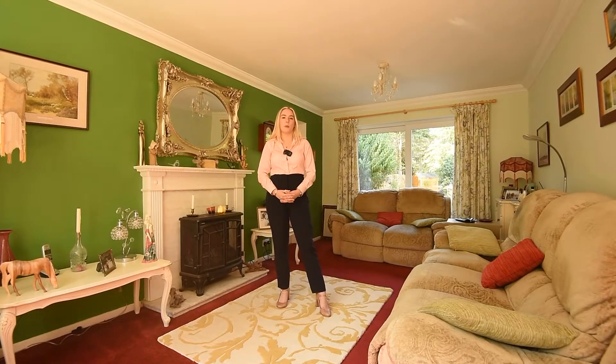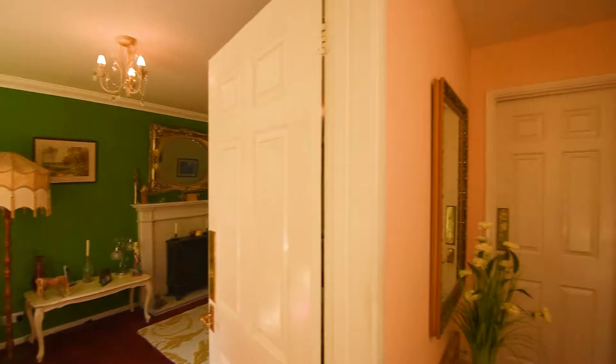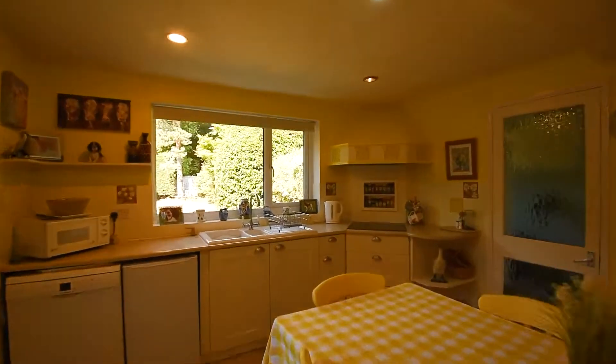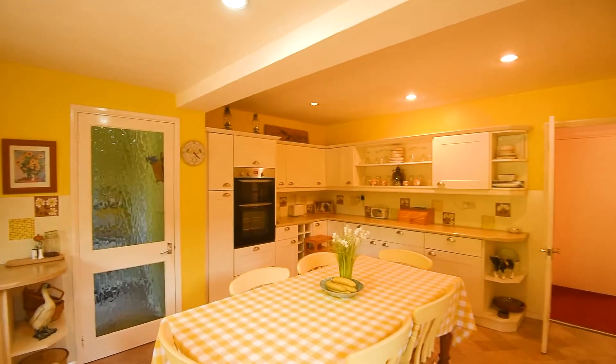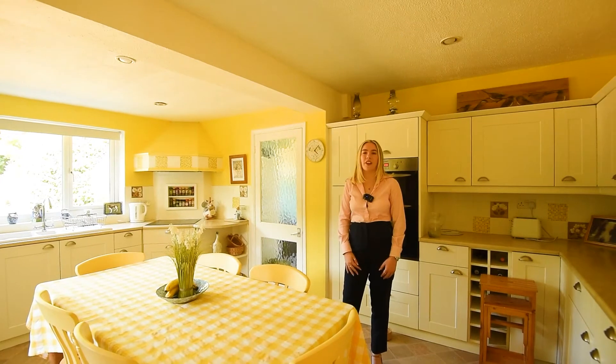The downstairs of this property consists of a welcoming living room with a beautiful fireplace. The kitchen in this property is spacious and very practical.